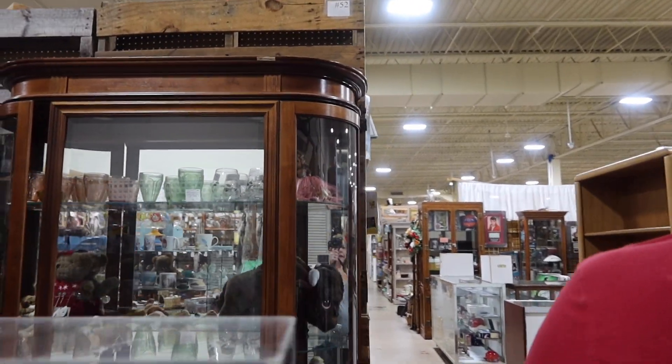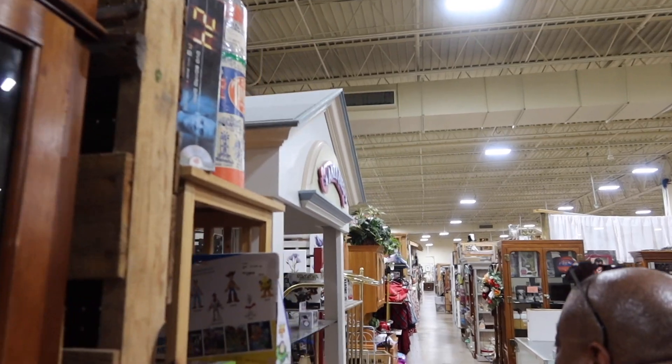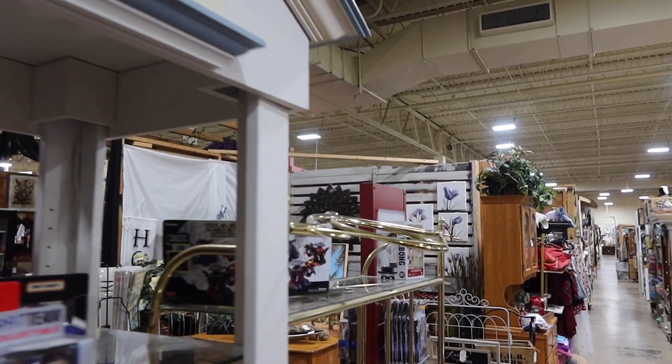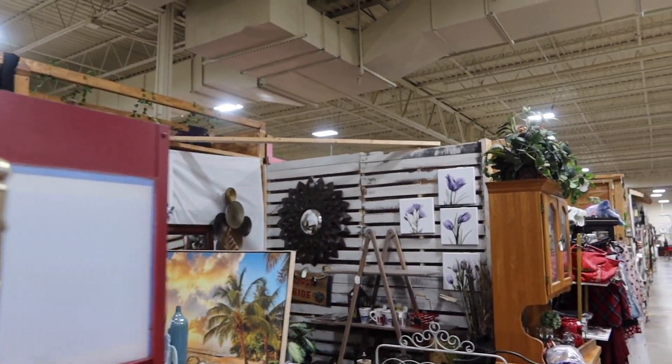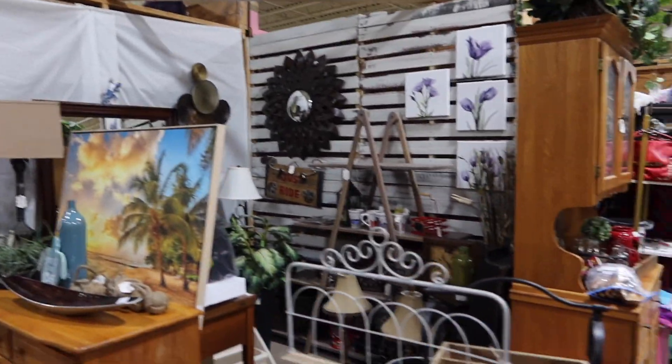They definitely have a lot of stuff — this store is really packed. There's more stuff in here than there has been in the past. I don't know if it's because it's getting close to Christmas, maybe. Boo thinks it might be. Yeah, they've got a lot of stuff around.